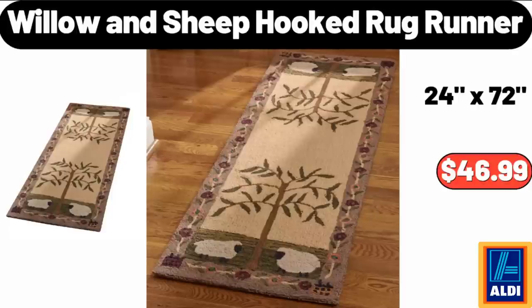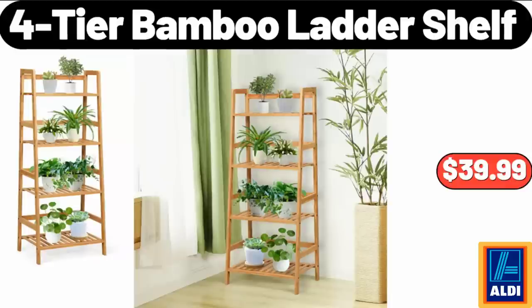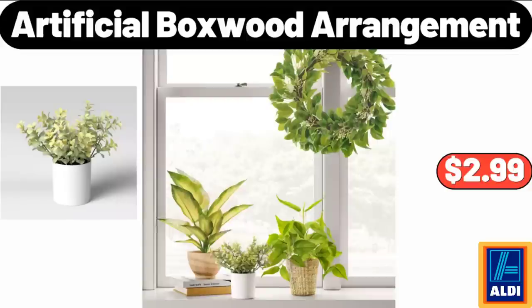Willow and Sheep Hooked Rug Runner, $46.99. Holiday Earthenware Snowman Mug, $3.99. 4-Tier Bamboo Ladder Shelf, $39.99. Women's Fleece Cozy Life Robe, $24.95. Artificial Boxwood Arrangement, $2.99.